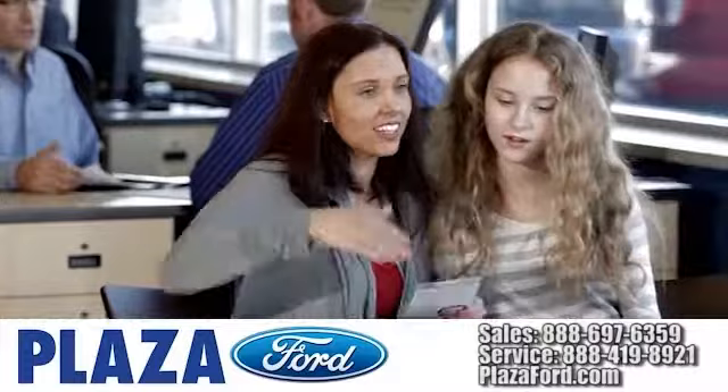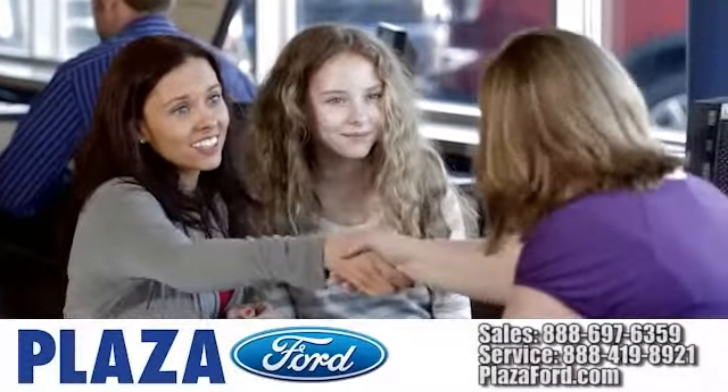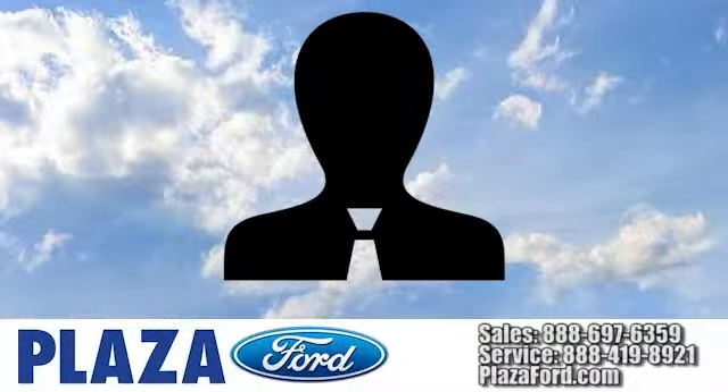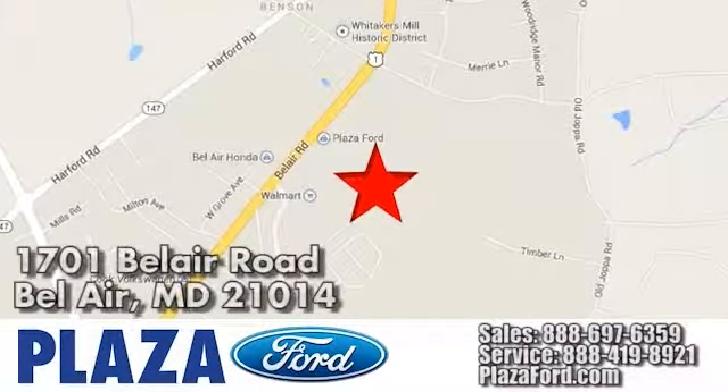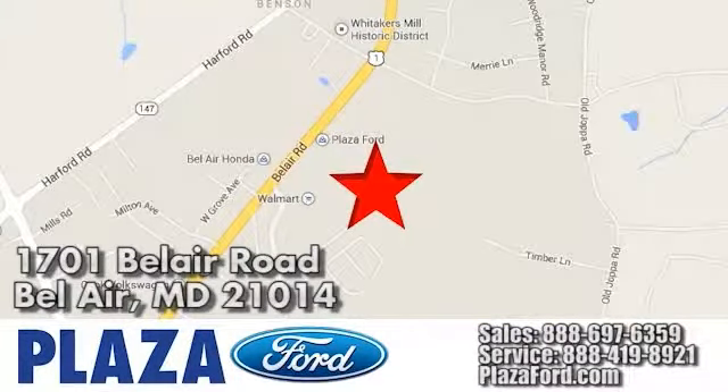Our dealership is focused on one thing only — your complete satisfaction. Call, click or visit us today online at plazaford.com, or conveniently located at 1701 Bel Air Road in Bel Air, Maryland.